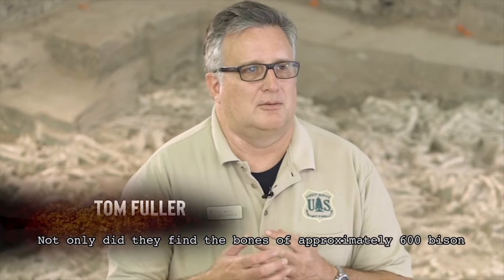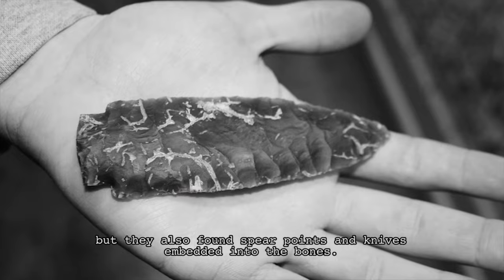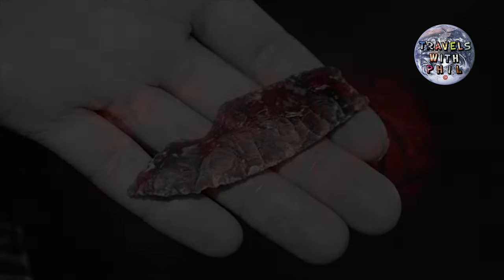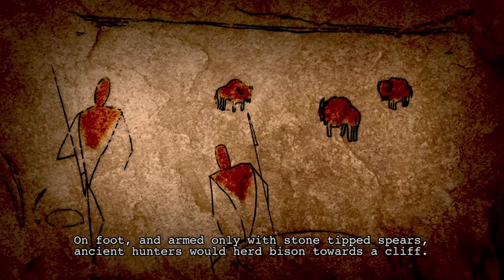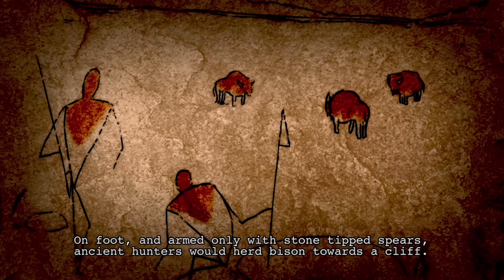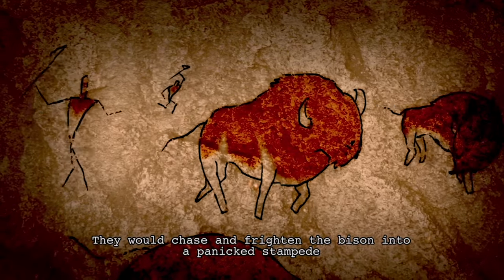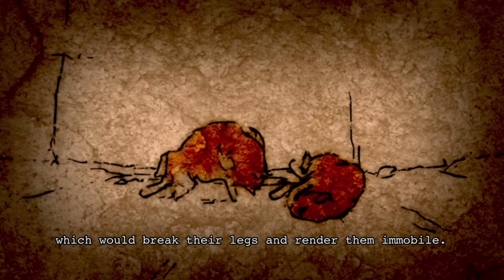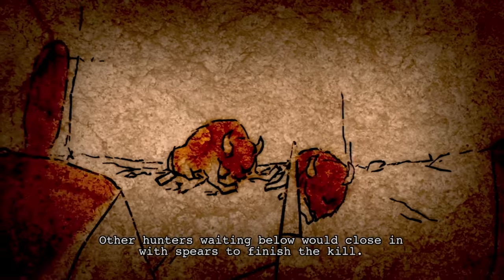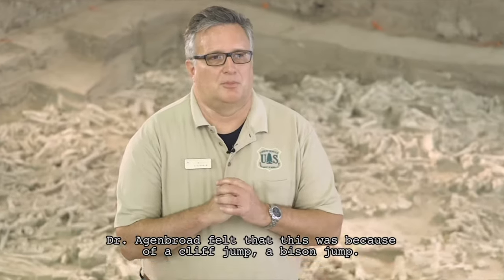Not only did they find the bones of approximately 600 bison, but they also found spear points and knives embedded into the bones. People once used cliff jumps to slaughter bison in mass quantities. On foot and armed only with stone-tipped spears, ancient hunters would herd bison toward a cliff. They would chase and frighten the bison into a panic stampede, forcing the animals over the edge, which would break their legs and render them immobile. Other hunters waiting below would close in with spears to finish the kill. Dr. Agenbrod felt that this site was the result of such a bison jump.